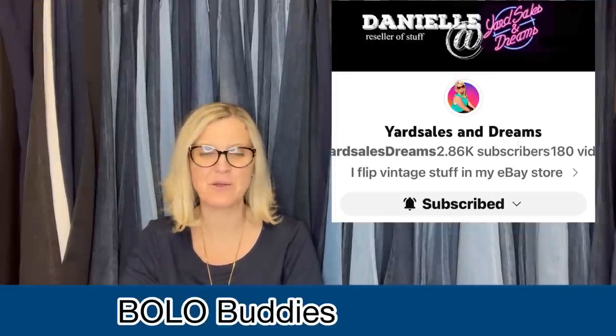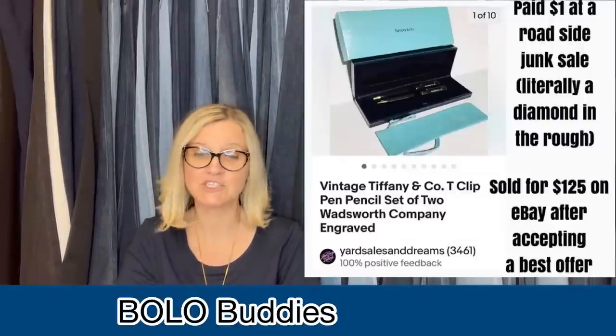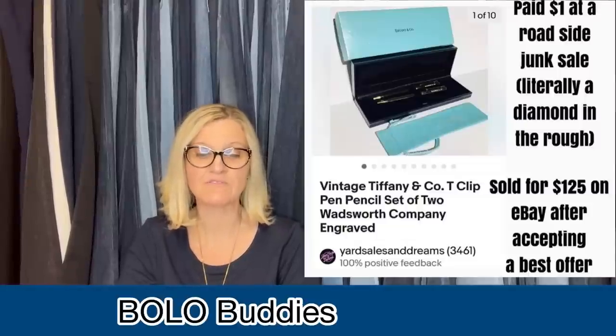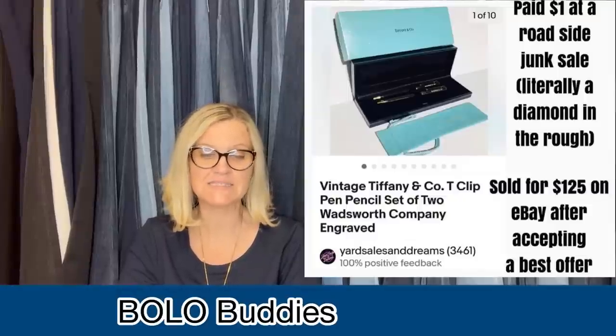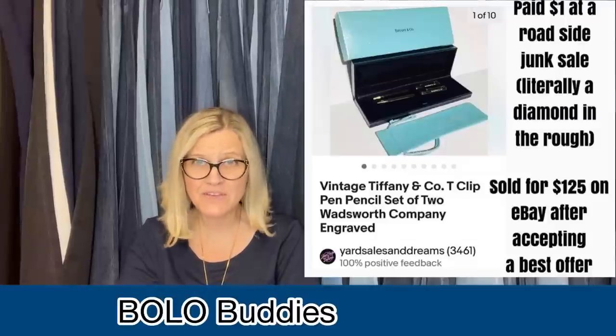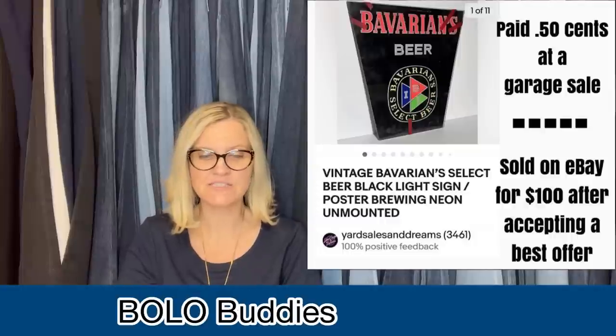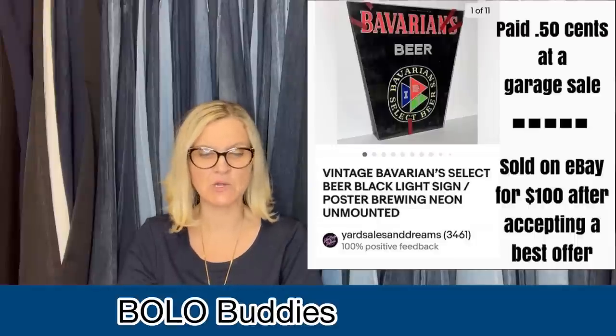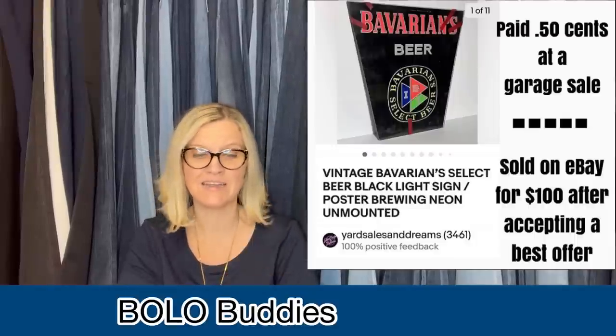This one comes from Yard Sales and Dreams — she has a YouTube channel but no Facebook, so she made a nice little screenshot. She paid a dollar at a roadside junk sale — literally a diamond in the rough. She sold it for $125 on eBay after accepting a best offer. It's a vintage Tiffany and Company T-clip pen and pencil set of two, Wadsworth Company engraved. $1 for a Tiffany and Company piece — say what?! Next: paid 50 cents at a garage sale, sold on eBay for $100 after accepting a best offer — a vintage Barbarian's Select-A-Beer black light sign poster, brewing neon, unmounted.